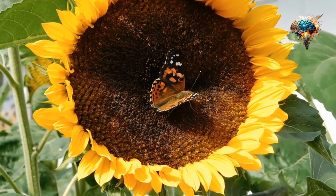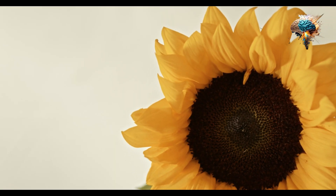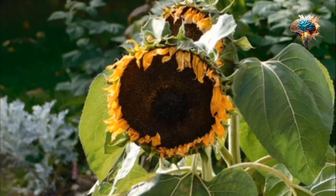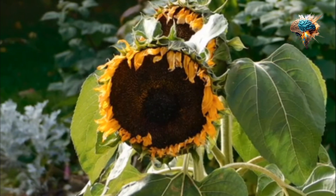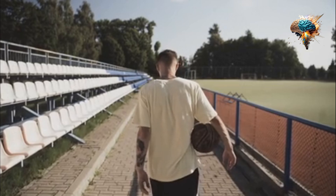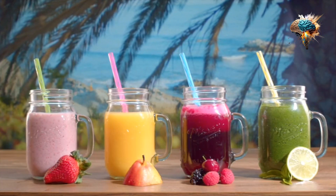Make sunflower seed butter. Sunflower seed butter is a great alternative to peanut butter. It's easy to make at home by blending sunflower seeds in a food processor until they become a smooth butter. Sunflower seed butter is a great source of protein and healthy fats, and is perfect for spreading on toast or adding to smoothies.